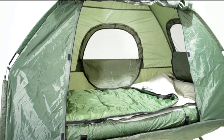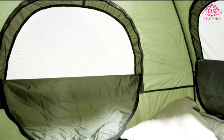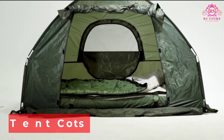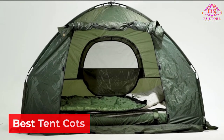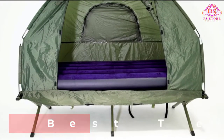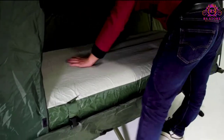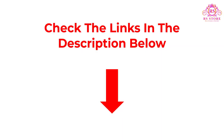Are you looking for the best tent cots? Welcome to our store channel. Today in this video we are going to show some of the best tent cots that are best sold and reviewed in the last couple of months on Amazon. If you want more information and updated pricing on the products mentioned, be sure to check the description below.